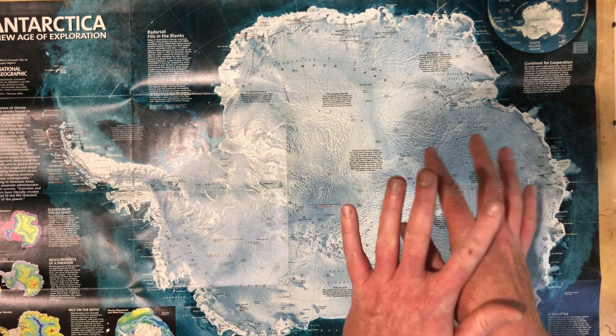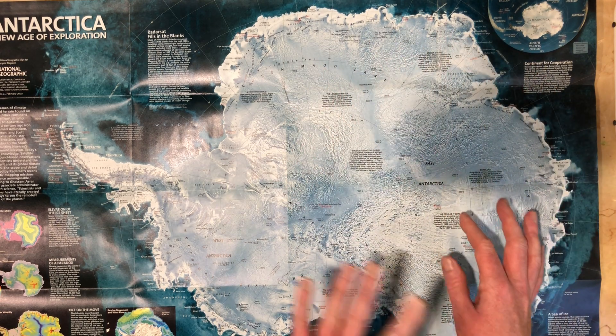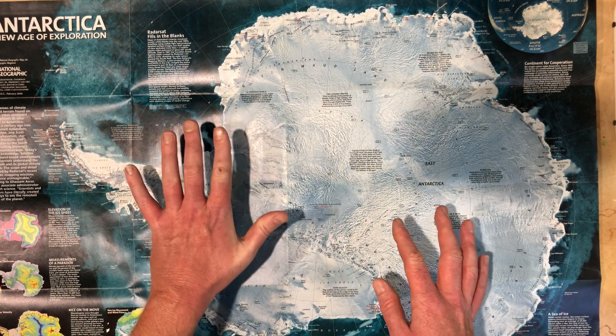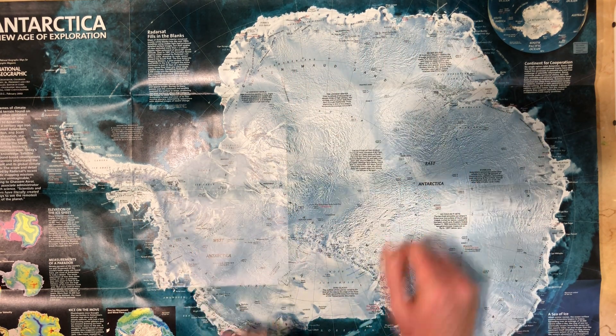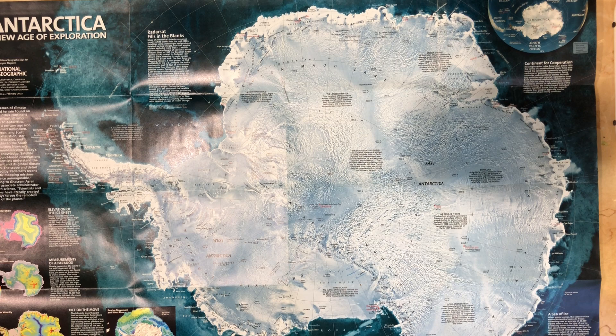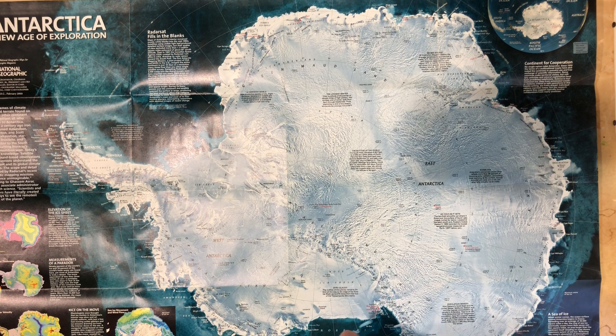Now fortunately, East Antarctica's ice is out of the water and higher up, so we have more time. It's probably too late to prevent West Antarctica from melting, but we might be able to prevent East Antarctica from melting. And now you know — West Antarctica in the Western Hemisphere, East Antarctica in the Eastern Hemisphere. I hope you've enjoyed the video. Bye-bye.